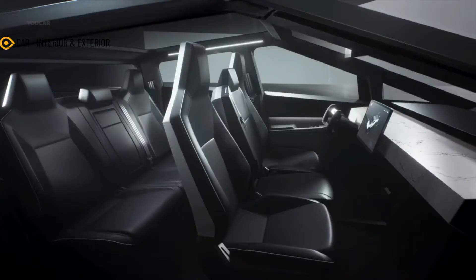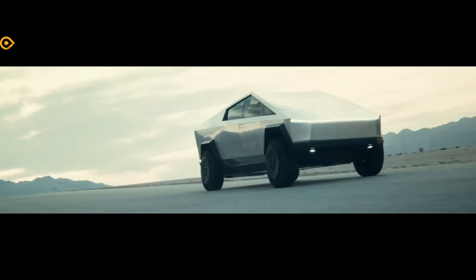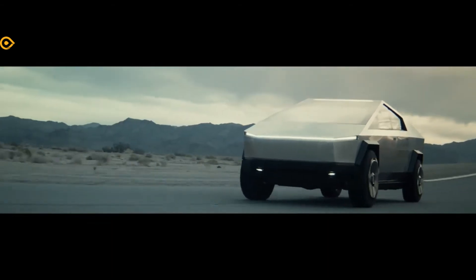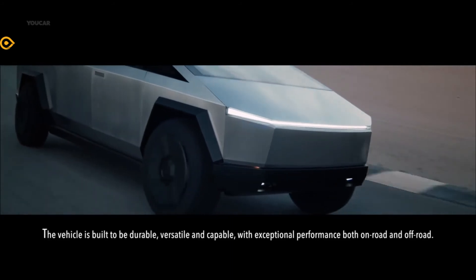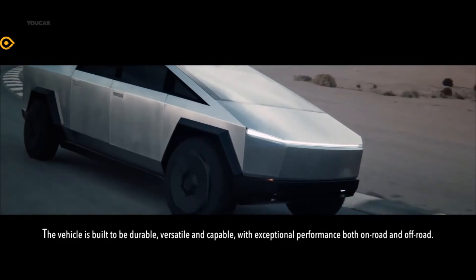One might claim that the Cybertruck is a huge truck with several jagged edges. Tesla set out to build something truly unique, which is accomplished. The 2023 Tesla Cybertruck comes with an outstanding interior design. It has a simple layout with a limited number of buttons. Furthermore, the steering wheel, like the lower dashboard, looks bizarre. We adore the big infotainment screen and the interior's spaciousness.